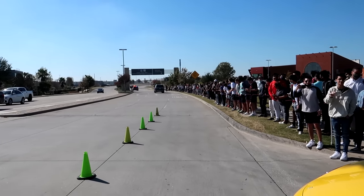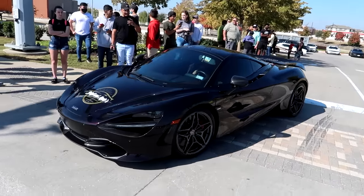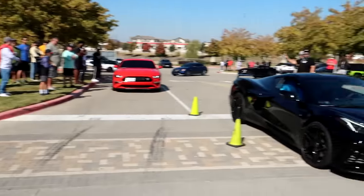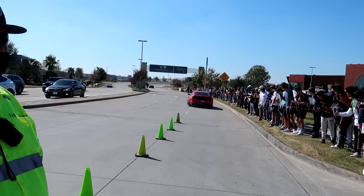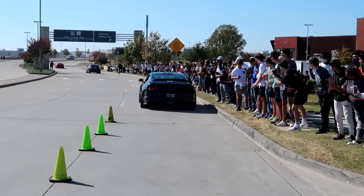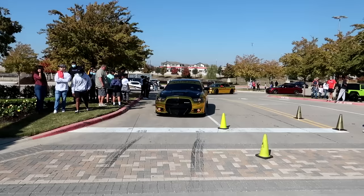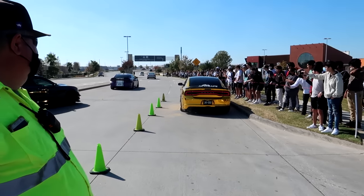He got the Corvette once again, oh man. C8. Got the chrome gold crew rolling out.